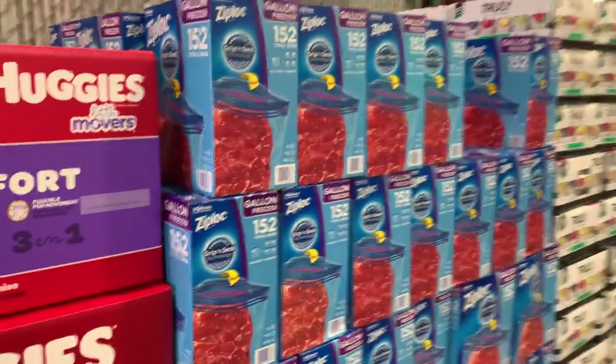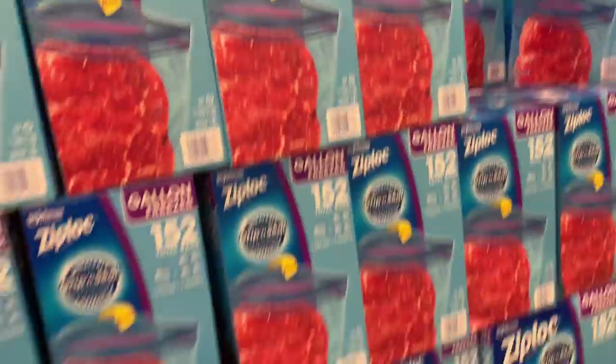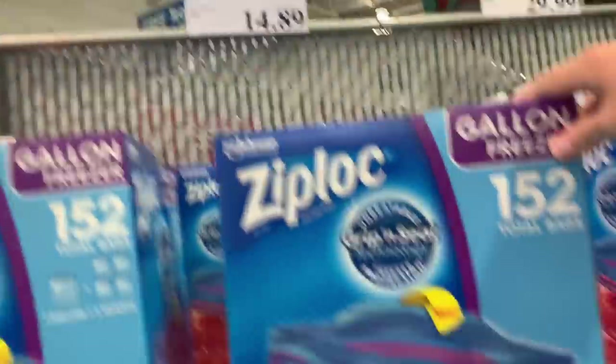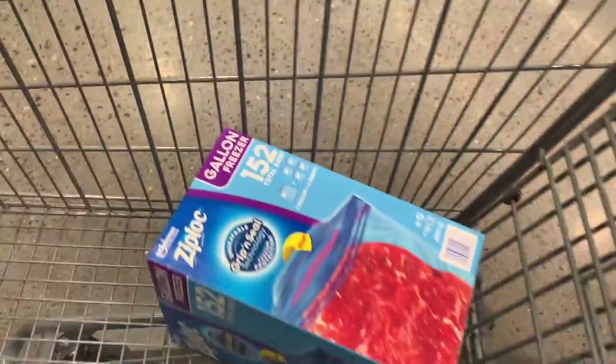I literally just walked in the store and right out of the gate, I need some of these. They are on my list, but I don't see the other size — I need that one as well. We're going to grab some of these. They are the Ziploc gallon freezer bags, $14.89. This is the best price by far I've ever found them.